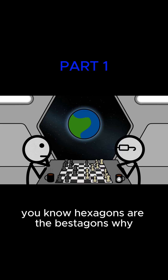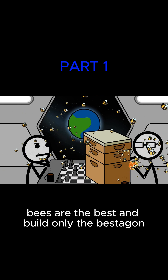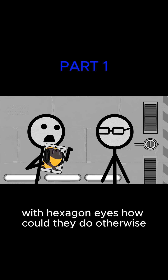You know, hexagons are the bestagons. Why? Because bees. Bees are the best and build only the bestagons of the hexagon. Now, I know what you're thinking. Bees build hexagons because they're hexapods with hexagon eyes. How could they do otherwise?